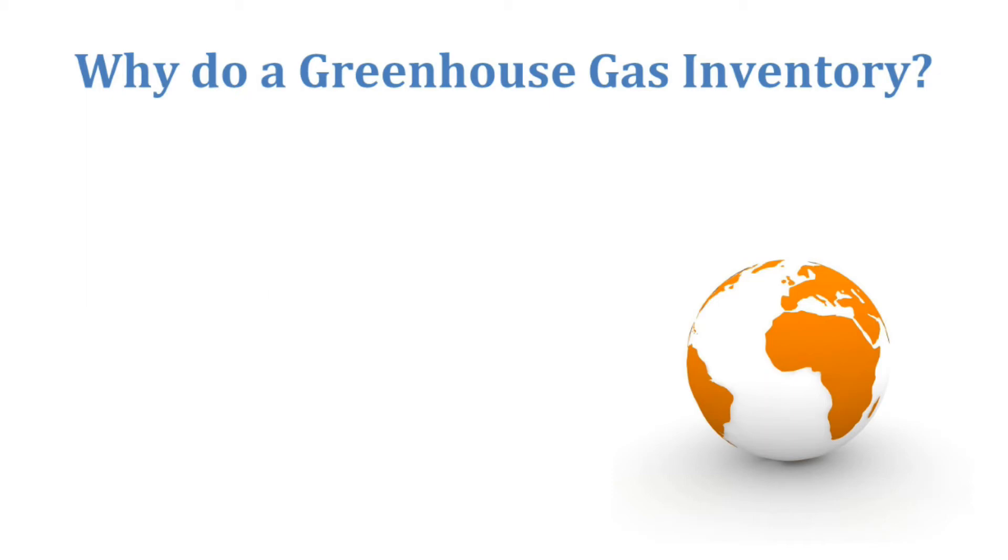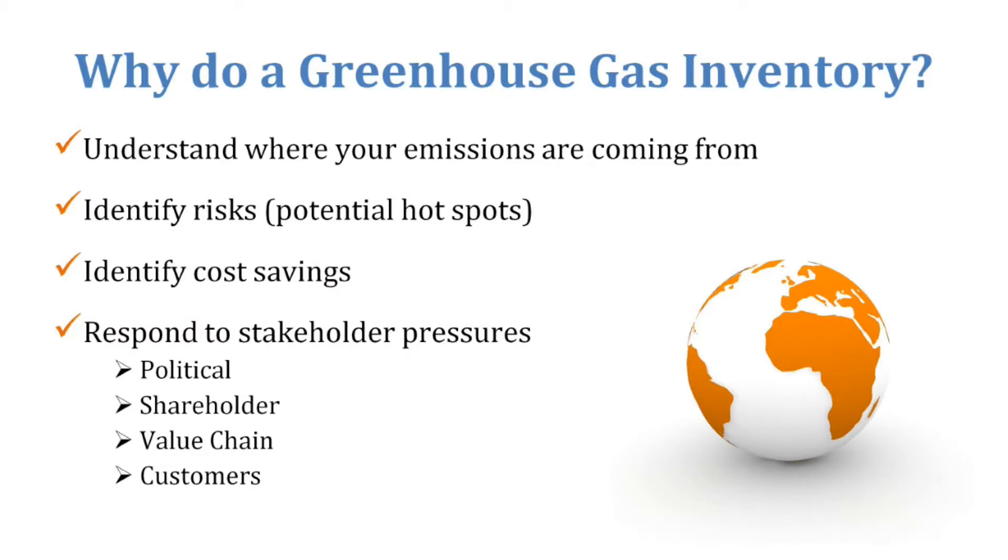Why should an organization conduct a greenhouse gas inventory? For a lot of organizations, they don't know what they don't know. They're trying to understand where their emissions are coming from. There's real benefit in identifying where their risks are and understanding what their potential hotspots are.